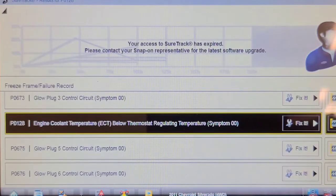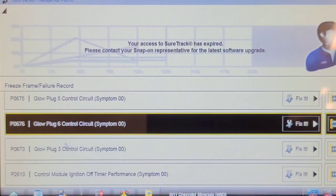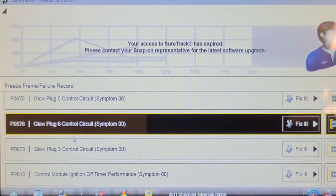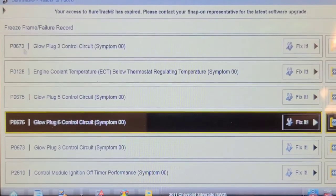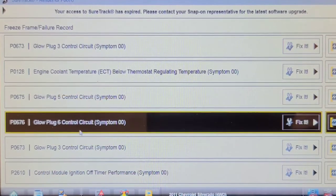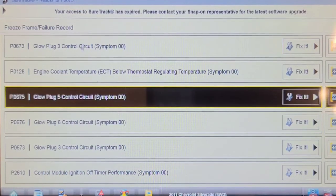We're going to concentrate on the glow plug codes and also have a look at the brake switch code. The brake switch code didn't set any freeze frame data, which is odd because it usually does.